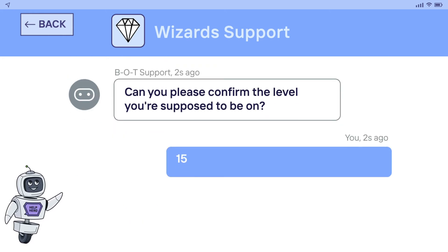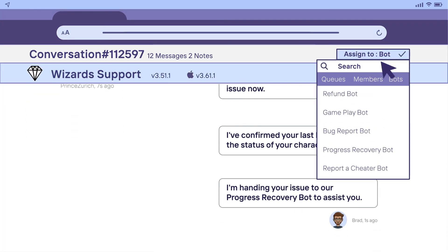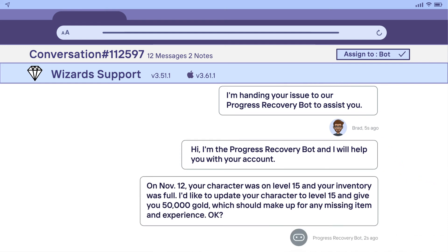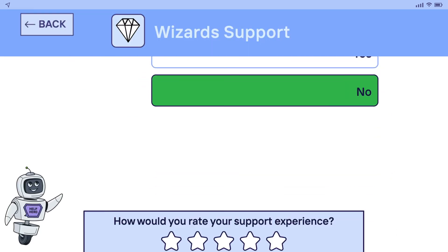Once the bots have collected all the necessary information, the agent can confirm what happened to validate the events that led up to the glitch. Then, he can hand it back to the bots to help the player recover his game progress. Once resolved, the bots continue to collect a CSAT score.